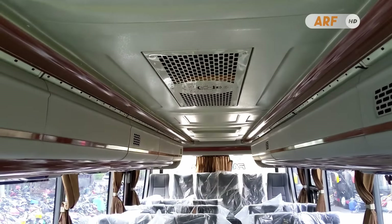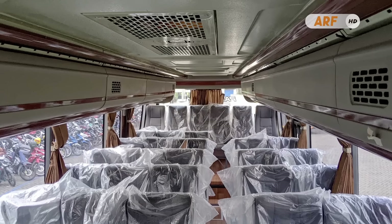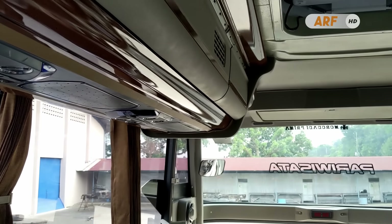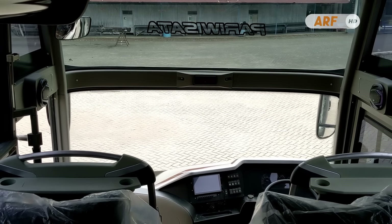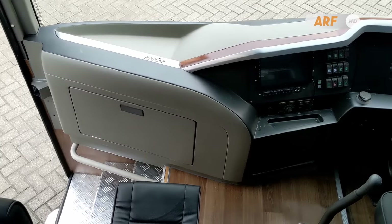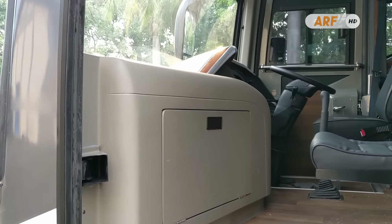Di bagian atasnya ada bagasi kabin yang sudah menggunakan penutup sehingga tampilannya lebih rapi dan barang bawaan penumpang tidak mudah jatuh. Enaknya bis ini tidak menggunakan sekat di bagian depan, sehingga pandangan ke depan tidak terlalu terganggu. Karena menggunakan model double glass, sudah pasti ada pilar yang menghalang di tengah kaca depan. Terakhir, beginilah tampilan kokpit bis ini yang dikombinasikan dengan dashboard milik sasis Hino RK280.